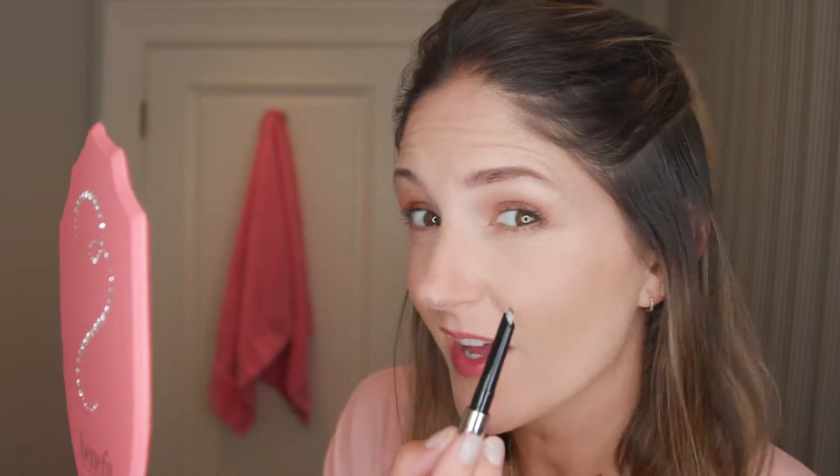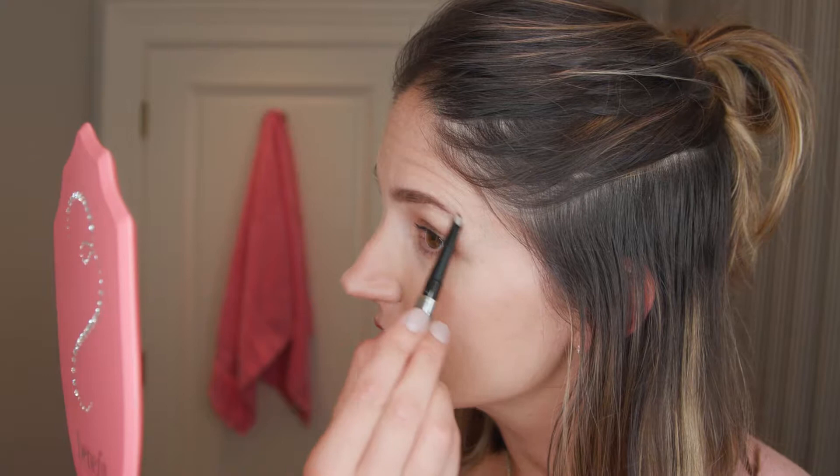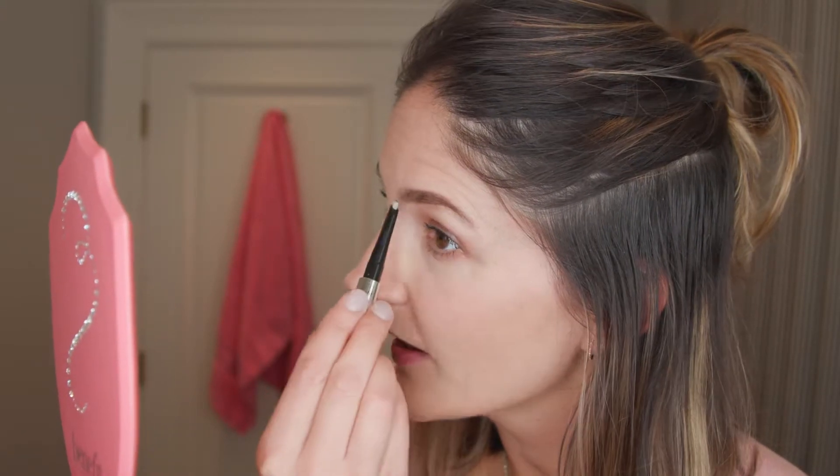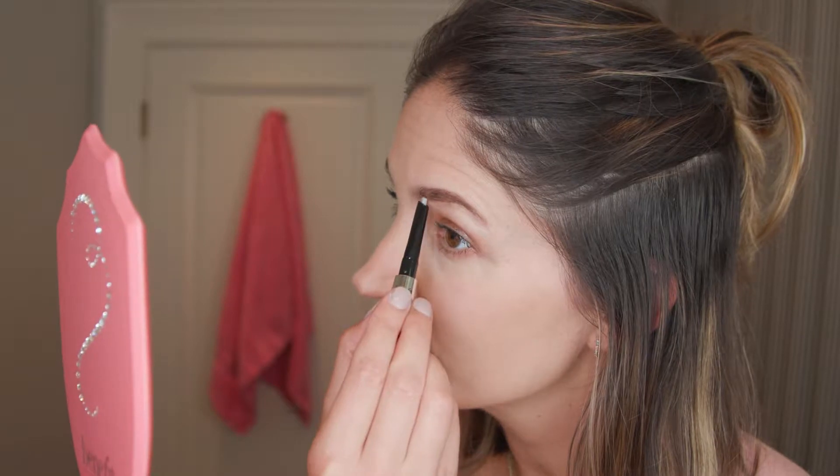I'm sketching in areas where I quite honestly don't even have hair growth, and that's okay. Soft, small little strokes. Take your time, no need to rush. Brow Styler versus no Brow Styler — this one feels really full but not too angular, not too bold. It's soft, it's full, which I love. This one's fine, but it could use a little zhuzh. So you can see the before and after.